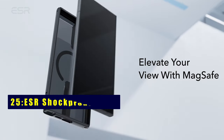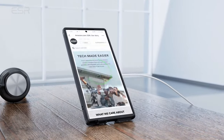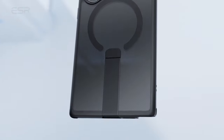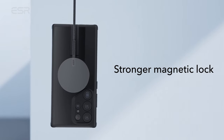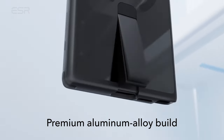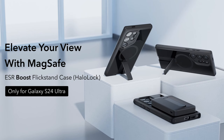At number 25 is ESR Shockproof Case. Designed for the Galaxy S24 Ultra, this case supports wireless charging and features three stable stand modes — FaceTime and portrait, or enjoy shows in landscape effortlessly. The powerful built-in magnets ensure faster wireless charging and a secure lock on MagSafe accessories. With military-grade protection, air guard corners absorb shocks, while raised edges safeguard your display and camera from scratches. Experience the perfect blend of functionality and durability.